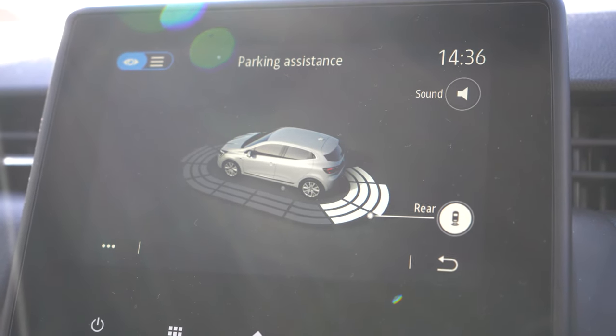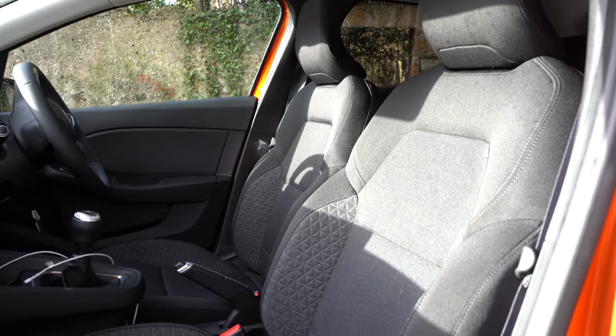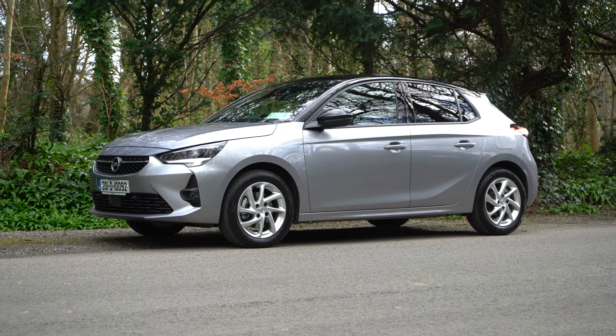The C-pillars are fairly wide on the Corsa. You do get reverse sensors that beep and some display on the screen, but there's no cross-traffic monitoring. That rear pillar really prohibits your view when reversing out of a space — you find yourself edging and edging until you get a clear view of anything coming from your left. Spec the reversing camera; you can't change the design of the car, but it will be worth it.